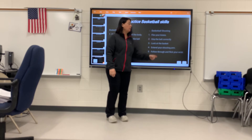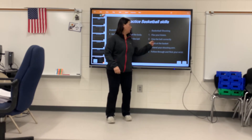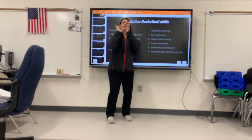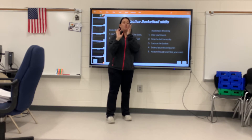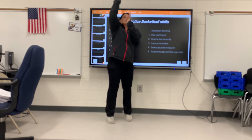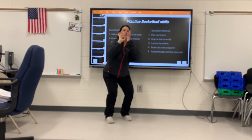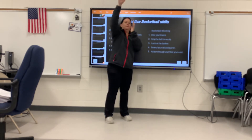Basketball shooting: flex your knees, grip the ball — shooting hand, guide hand. Look at the basket. Extend that shooting arm and follow through. We're going to do five of those. One, two, three, four, five. Good job.